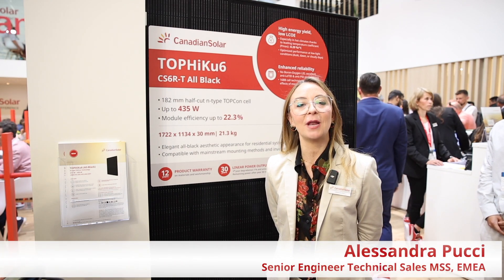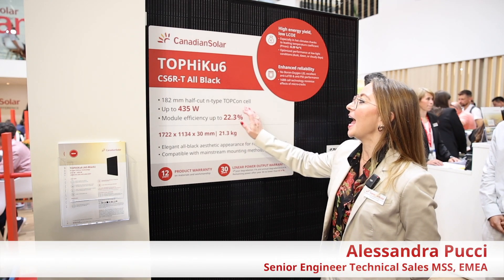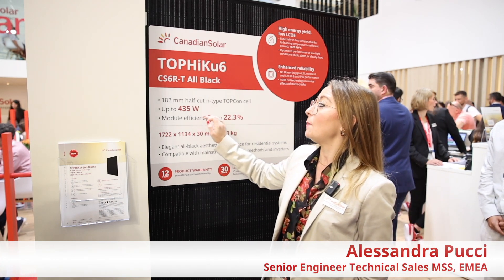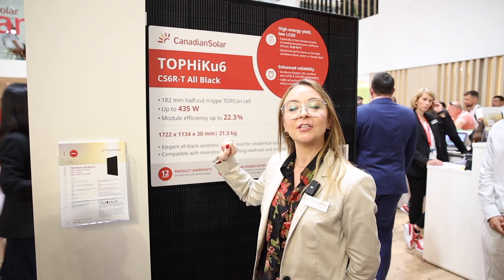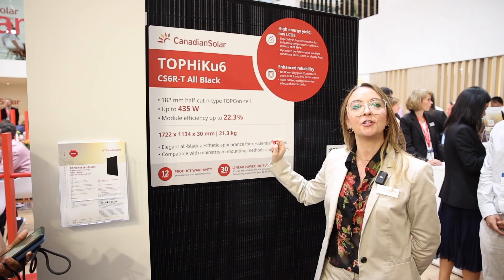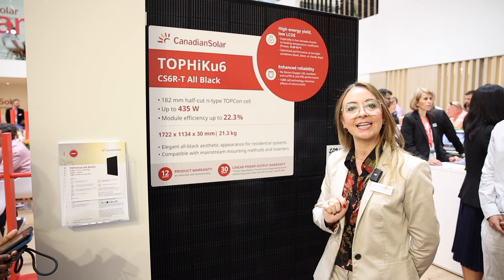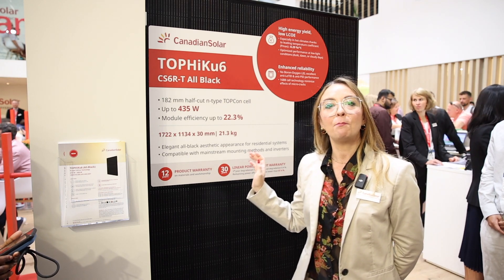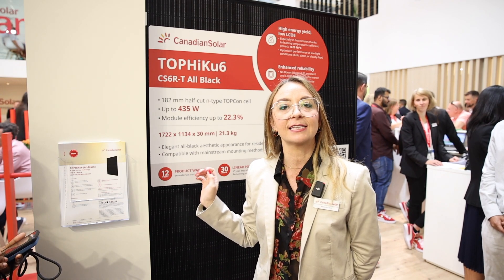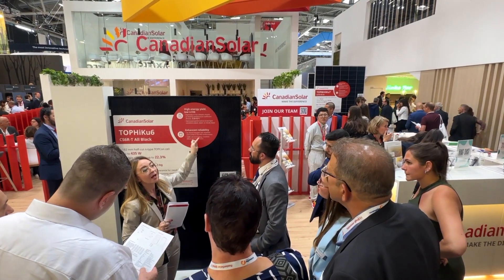Our CS6RT All Black Module is based on N-Type Topcon cell technology and is available with power output up to 435W, with module efficiency up to 22.3% in a very compact size. The module is the perfect solution for customers who are looking for the latest technology and an elegant aesthetic appearance.